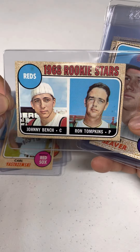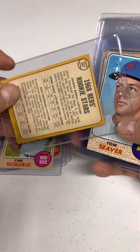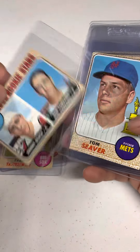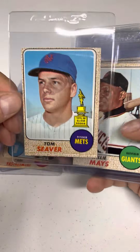The Johnny Bench rookie. What do you think that would grade out as? That'd be fun to see — somebody hits it and then sends it in to get graded. Tom Seaver cup card. Willie Mays.